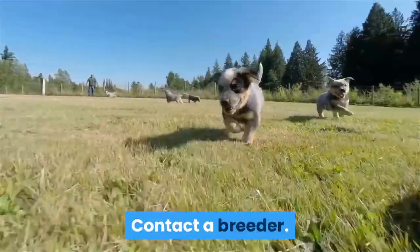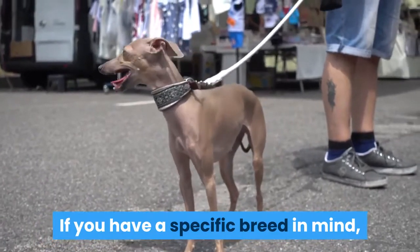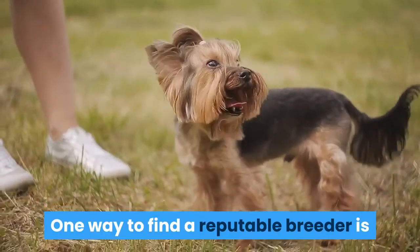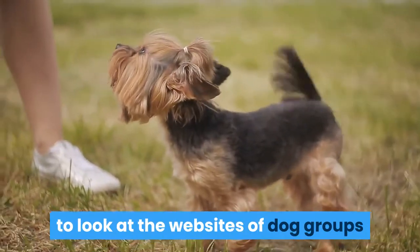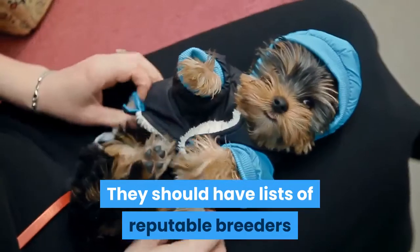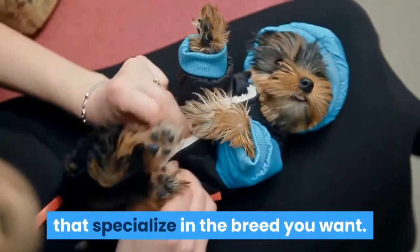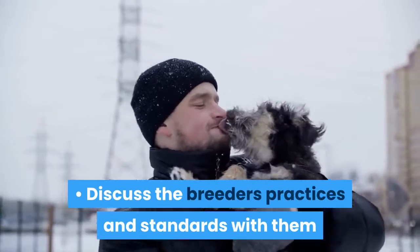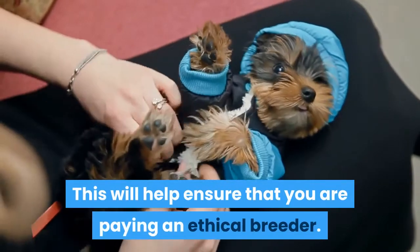Contact a breeder. If you have a specific breed in mind, you can go through a breeder to get your dog. One way to find a reputable breeder is to look at the websites of dog groups that focus on the breed you want — they should have lists of reputable breeders. Discuss the breeder's practices and standards with them before committing to buying a dog, which will help ensure that you are working with an ethical breeder.